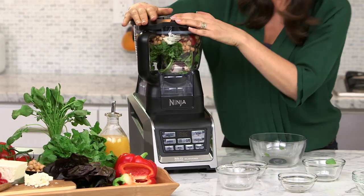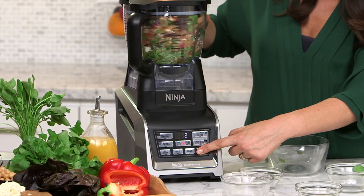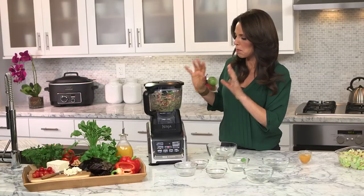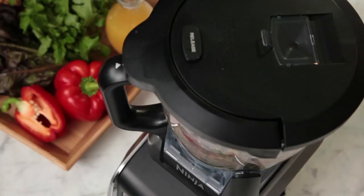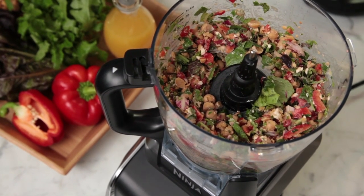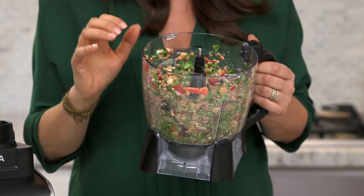Put my lid on and press the Auto IQ pulse button. What I love about the Auto IQ is that it gives you the perfect chop every time. Perfect — this is exactly how I like it. Wow, it smells absolutely amazing. I love this chopped salad.